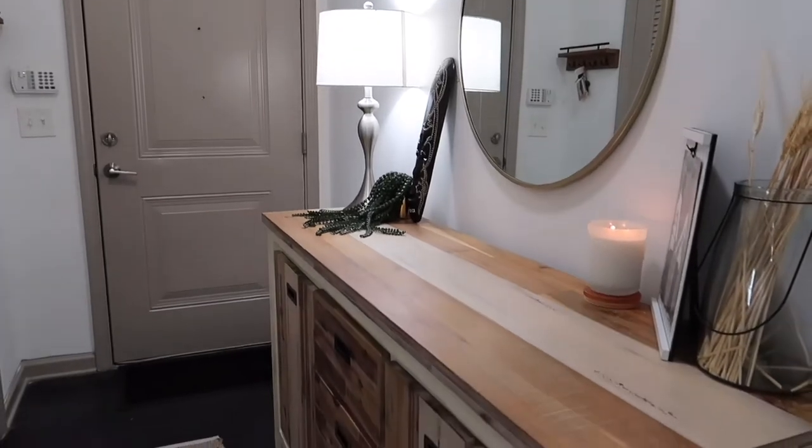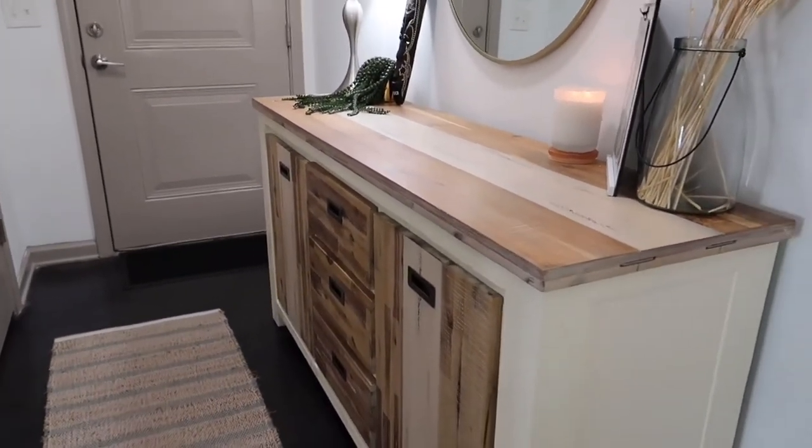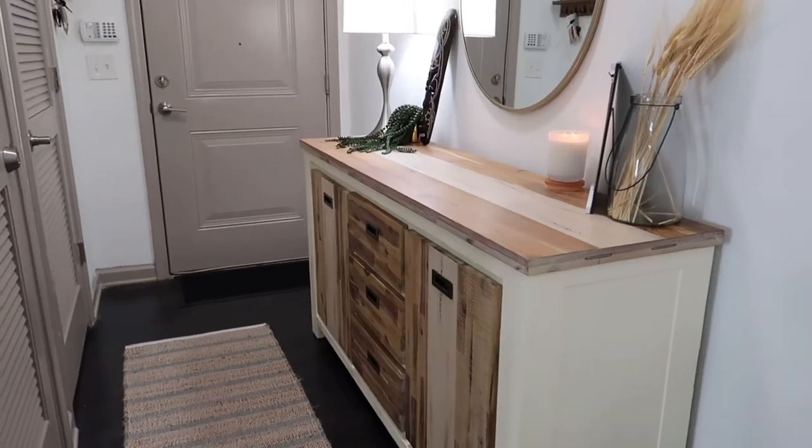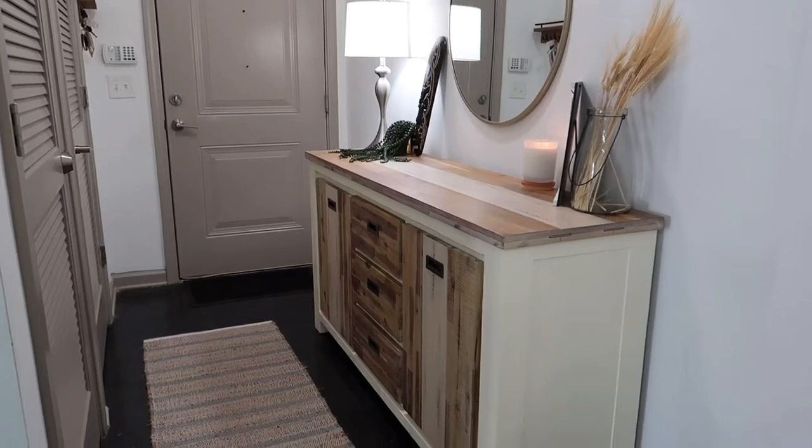So this entryway hutch is what I sort of call it, because we use it for storage space — it stores all of our laundry detergent and things like that — and then the decor on top.